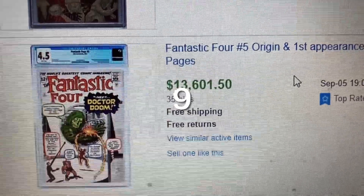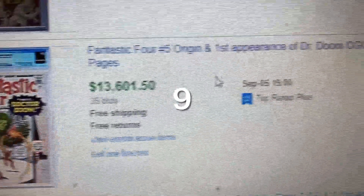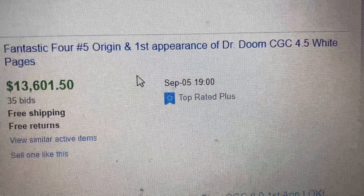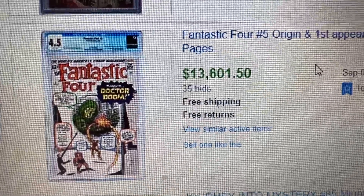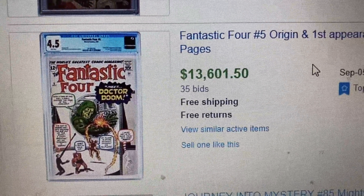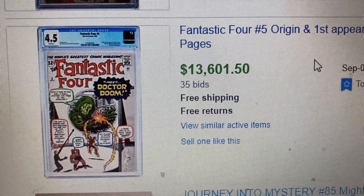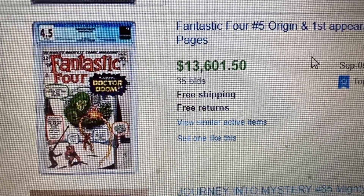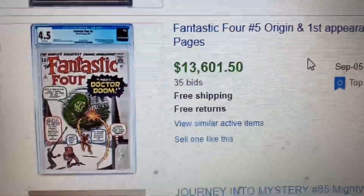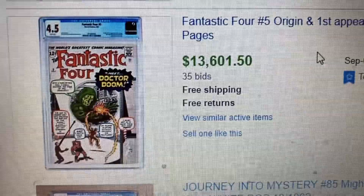Coming to number 9, we have Fantastic Four issue number 5 — origin and first appearance of Doctor Doom — CGC 4.5 with White Pages. This one had 35 bids and sold for $13,601.50. Others talk and hype about Doctor Doom coming to the MCU, so best to buy the book now and hopefully he will show up in the MCU.